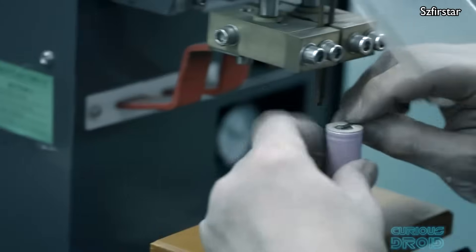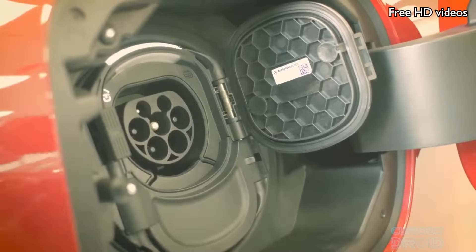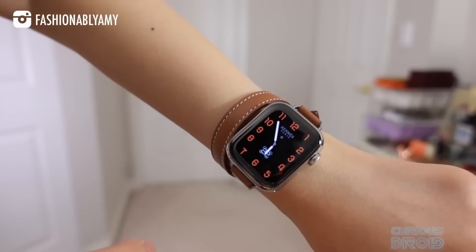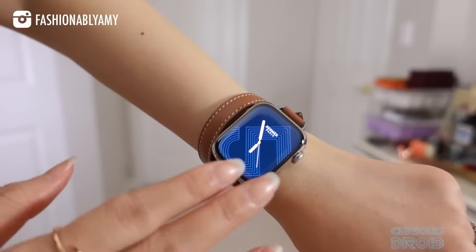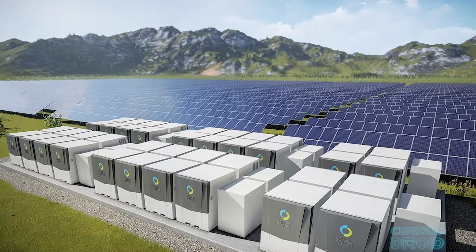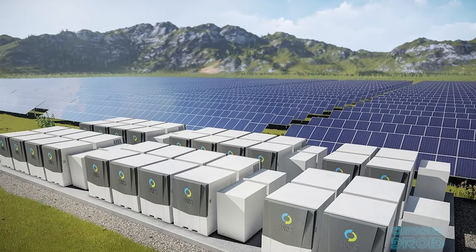We tend to forget about the humble battery, the power source that's in every electronic device that's not wired to the mains. It's the power and the Achilles heel of electric vehicles. It's the thing that runs out a day after using your Apple Watch, and yet it provides a backup to the grid and makes solar farms far more useful when the sun goes down.